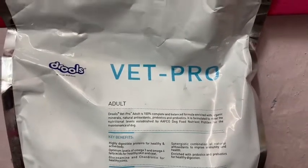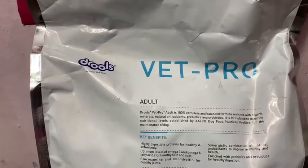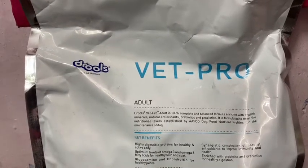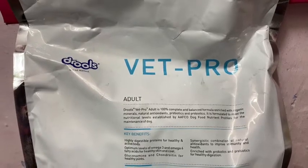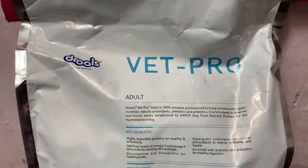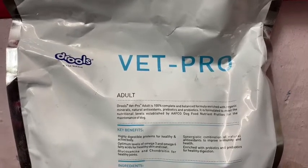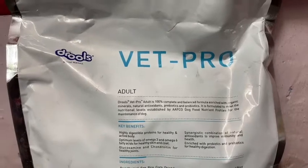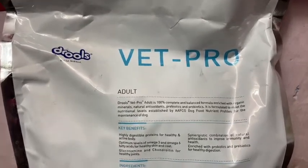Coming to details about this food: as written, it is a 100% complete and balanced food formula, enriched with organic minerals, natural antioxidants, and prebiotic and probiotic. It is formulated to meet the nutritional levels established by AFCO dog food nutrient profiles for the maintenance of dogs. AFCO is an international food standard maintaining organization that verifies whether dog food is complete or not. Unfortunately, AFCO does not have any branch in India, so they cannot test dog food here, and there is no way to know whether the company is really maintaining AFCO standards or not.